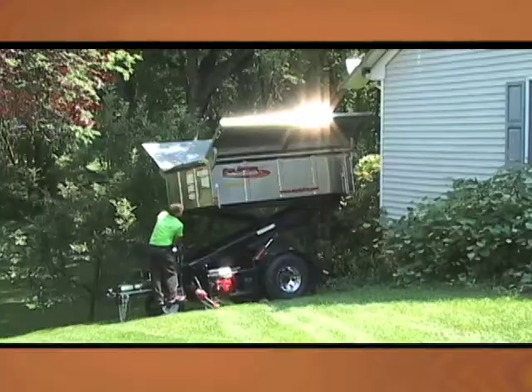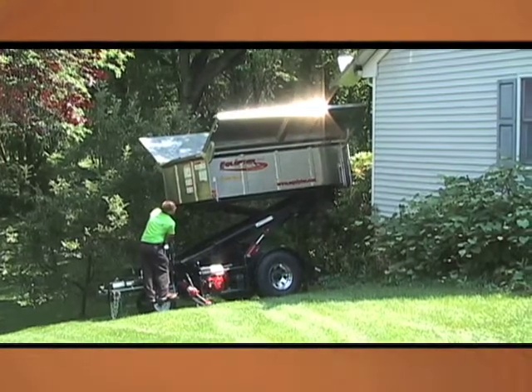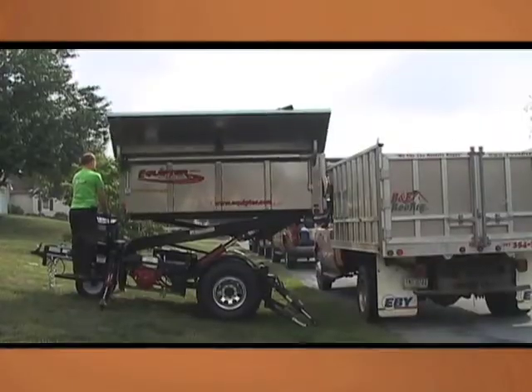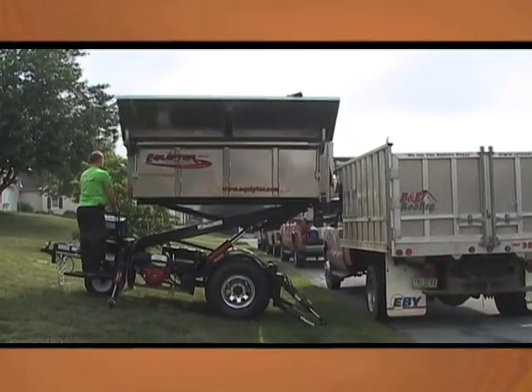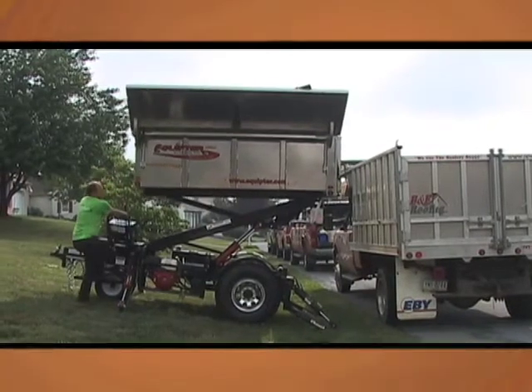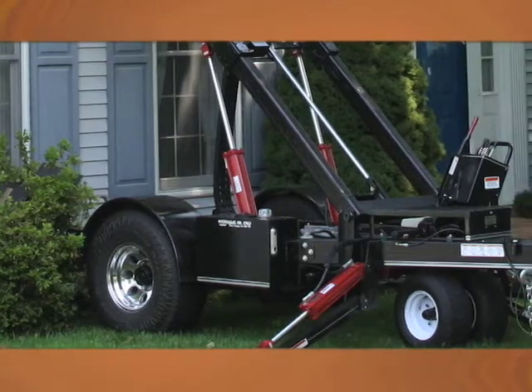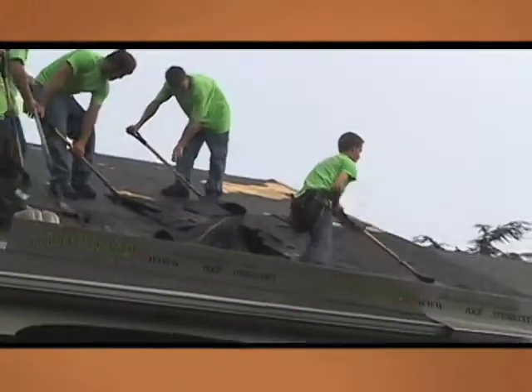They see the name on the truck. The Equipter makes it easier to sell your roofing skills and attracts customers who are more focused on quality and less focused on price. The New Roof No Mess concept is a very effective way to catch the homeowners' attention and helps close more jobs by showing homeowners why it's better to hire a contractor that utilizes the Equipter.